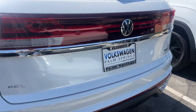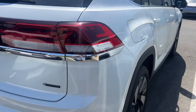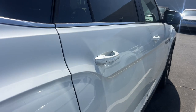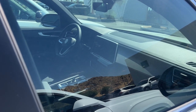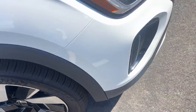Versatility meets standout style in this Atlas Cross Sport. See for yourself when you take it out for a test drive. Our professional staff looks forward to giving you excellent service. Thank you.